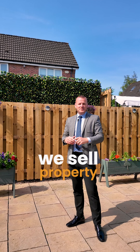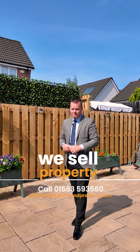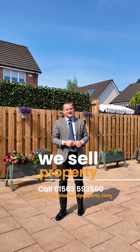So remember here at Lomond, we sell property. Contact us today at the Kilmarnock branch on 01563 593 560 and come and take the tour for yourself of this immaculate four bedroom detached villa.